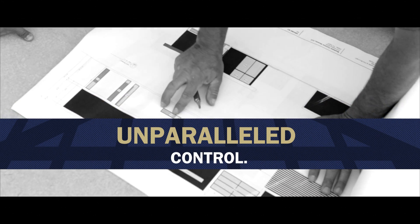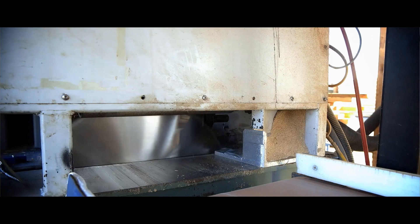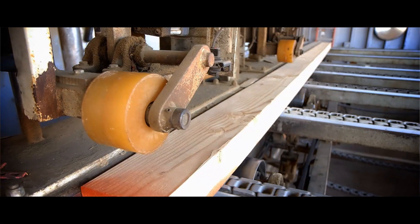The most important fact is that we get to see every single wall section before it gets framed up — early on in the design process — and we can make changes before we are working in the field.